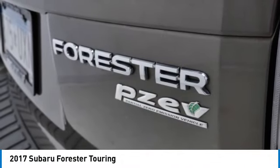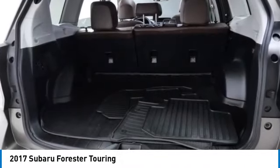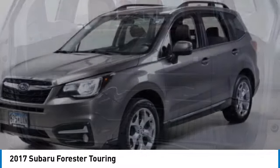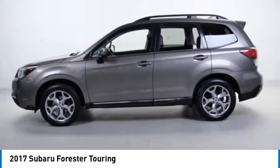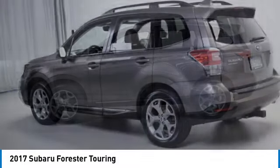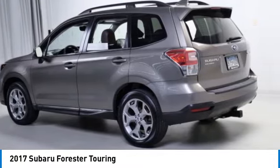Here are some of this vehicle's great options: panoramic roof, blind spot monitor, all wheel drive, heated mirrors, aluminum wheels, rear spoiler, power lift gate, brake assist, stability control, and tire pressure monitor.